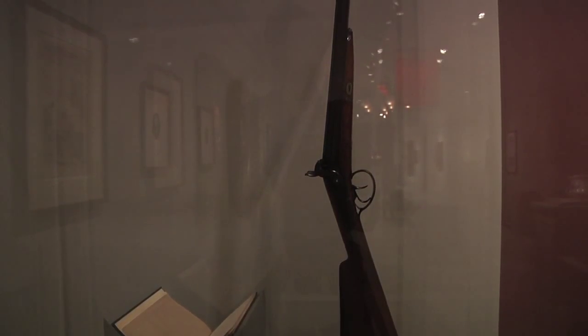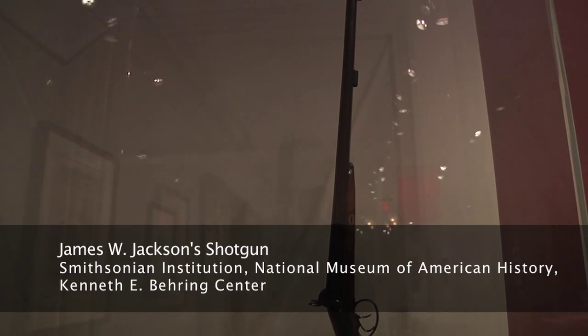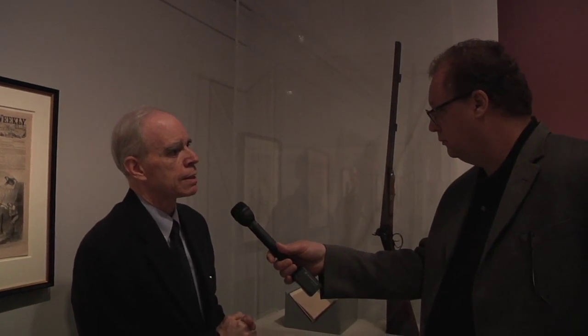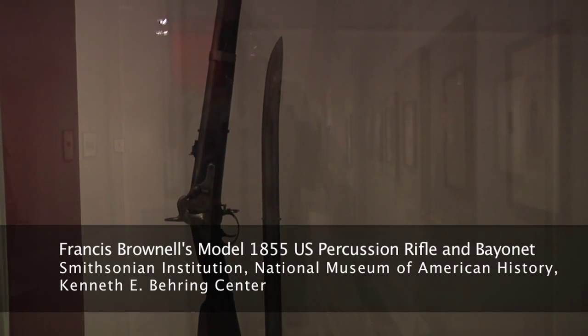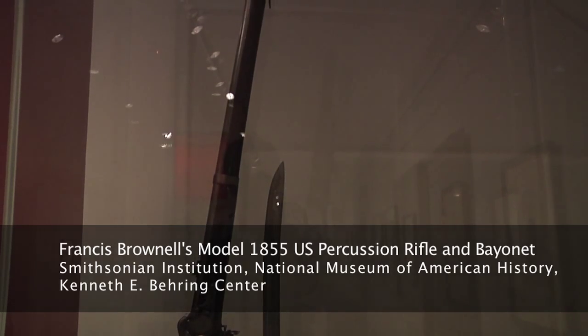This is an English-made double-barrel shotgun. It belonged to James W. Jackson, the innkeeper of the Marshall House. Ellsworth received the first barrel. The second barrel went amiss when Ellsworth's avenger, Francis Brownell, with his rifle and bayonet, confronted Jackson and skewed his aim. This is actually Francis Brownell's rifle — it's a Model 1855 Harpers Ferry, the rifle that Brownell was holding and carrying, and the bayonet he used to dispatch James W. Jackson.